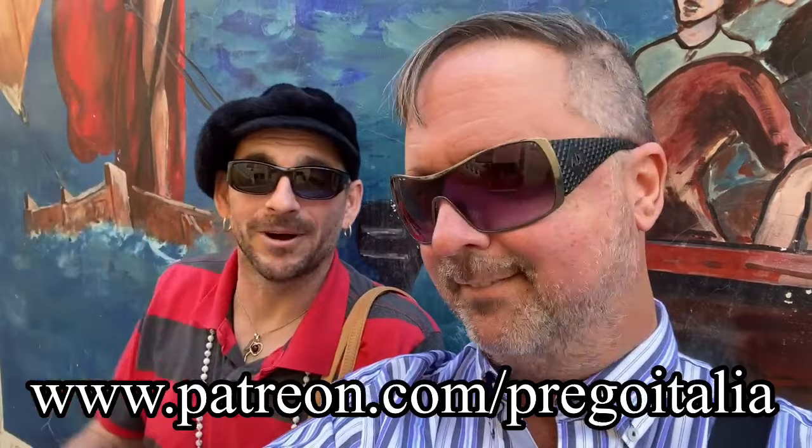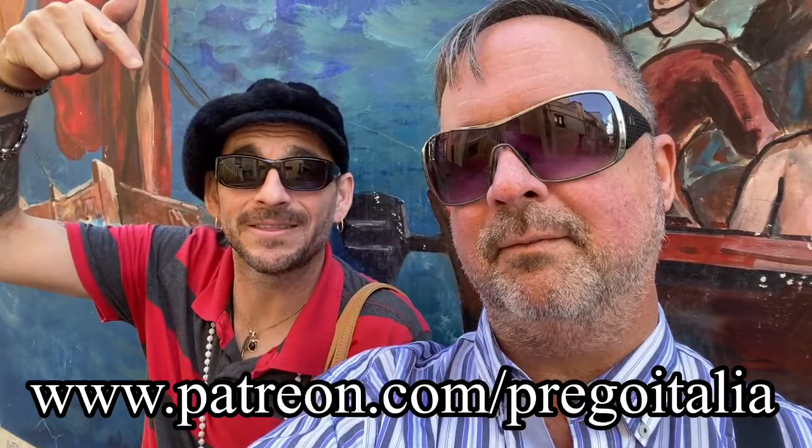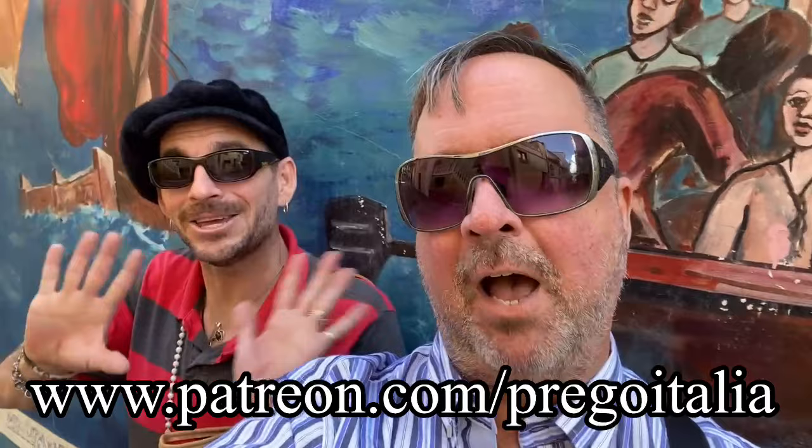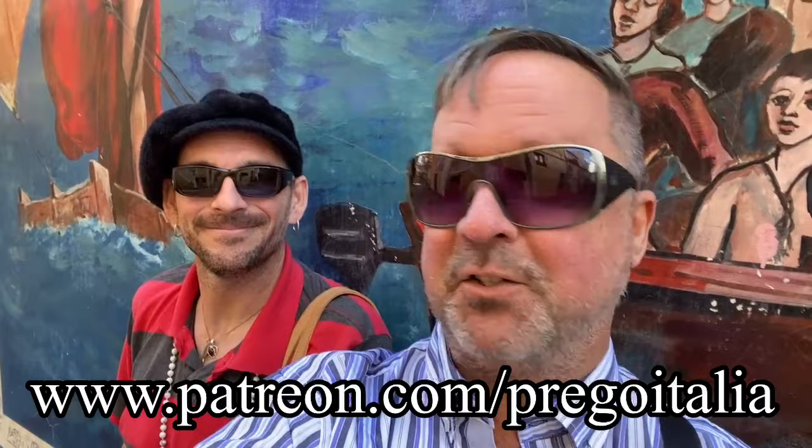Hey everyone, we have exciting news. We are now on Patreon — you can find the link to that right here below. We want to thank you very much in advance for your patronage. Your support will enable us to grow this channel to where we hope it gets to be, and also enable us to travel throughout Italy and share many more experiences with you. So thank you in advance!